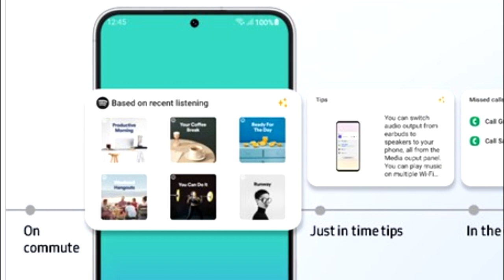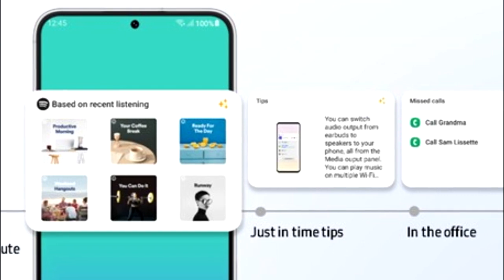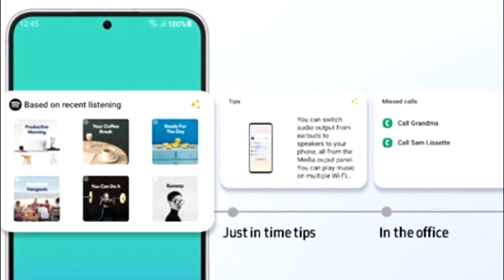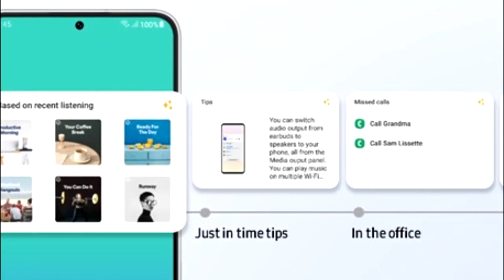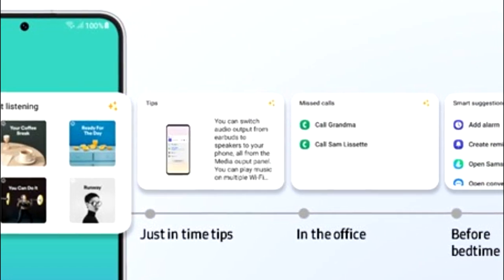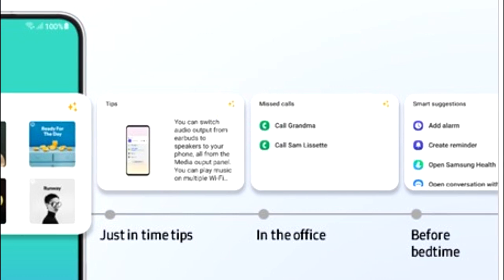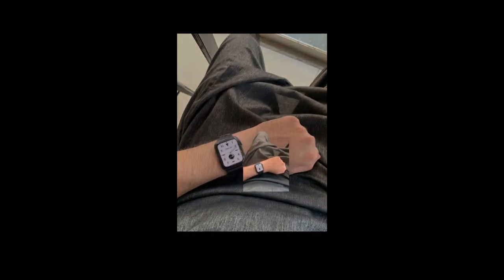One UI 5.1 will also have smart widget suggestions — your smartphone will learn from your habits and suggest widgets that might be useful for you. For example, if you listen to music on Spotify you will see a widget for a recommended playlist, if you are in the office there will be a call log widget, and if it's your bedtime you will get a smart suggestion widget that includes add alarm, add reminder, Samsung Health application, and so on.